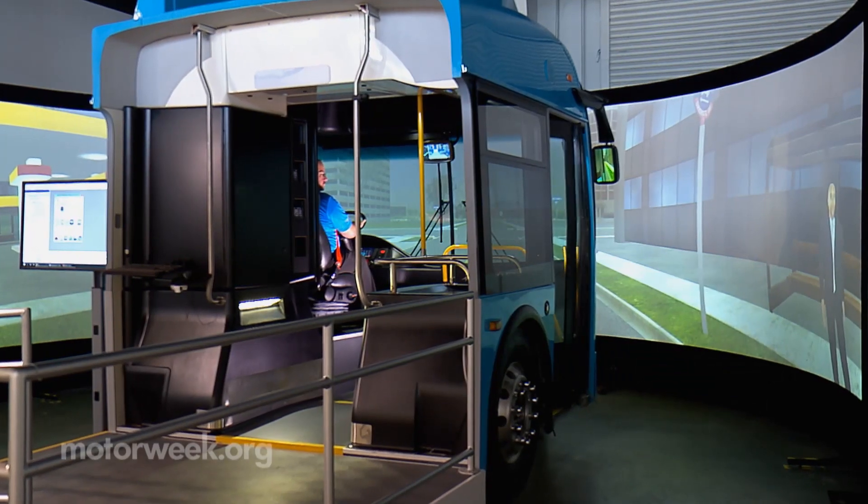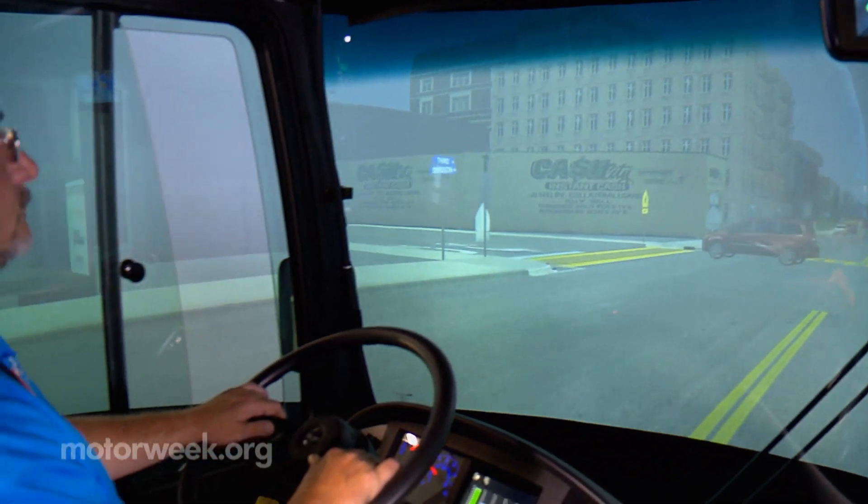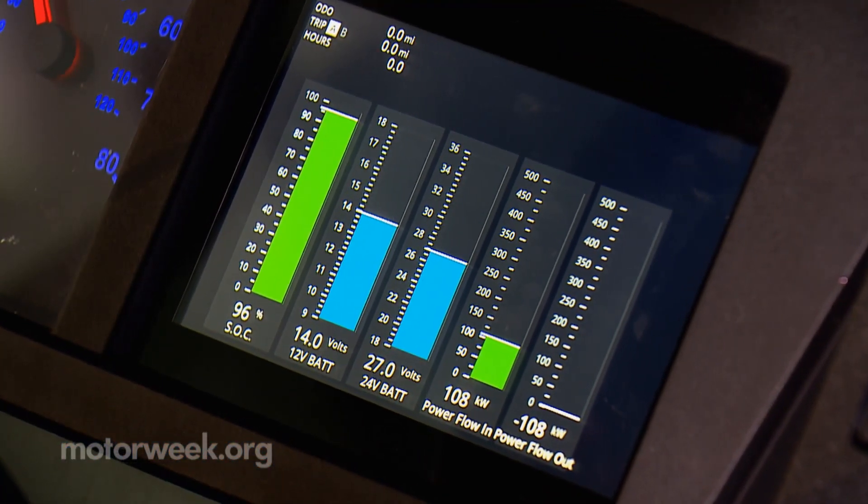This electric bus simulator demonstrates how driving styles affect efficiency and range, and teaches the techniques that allow maximum regenerative braking during routine driving.